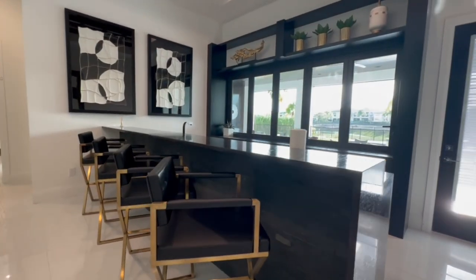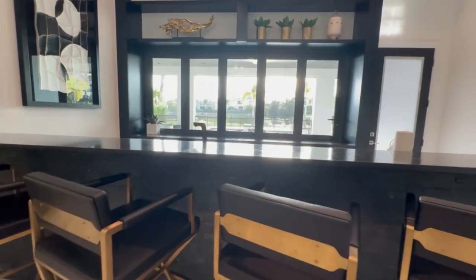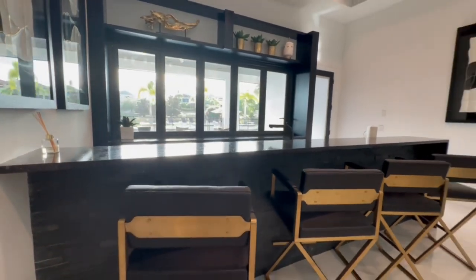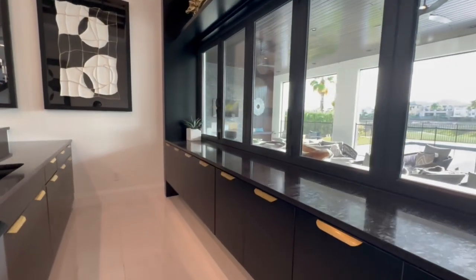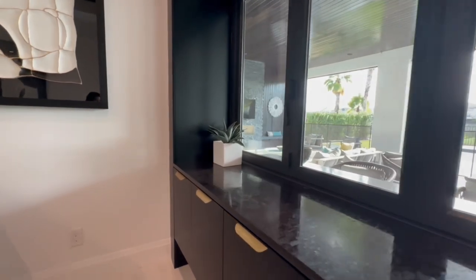And speaking of additional entertainment options, how about this full-service bar area on the first floor? This is a 13-foot bar and it also has an ice maker, sink, and fridge — everything you could possibly need. Also, you see those windows? They're accordion windows and they open out to the pool area, so you can serve all of your guests out by the pool.